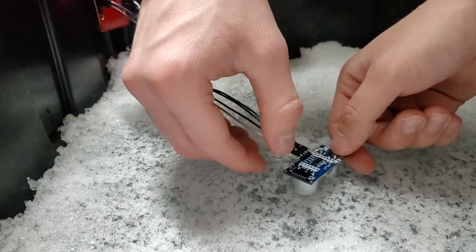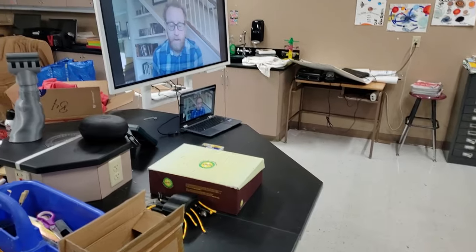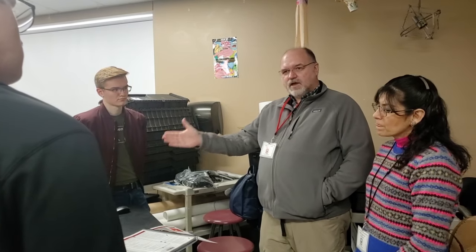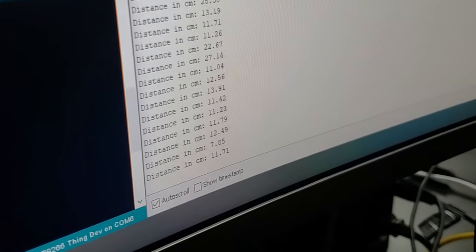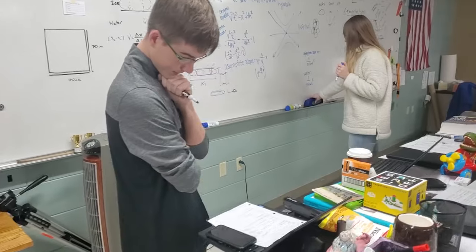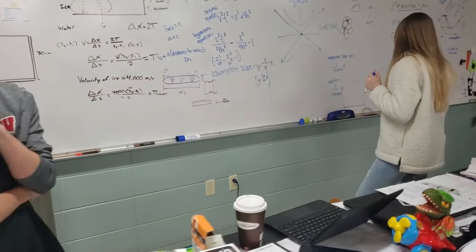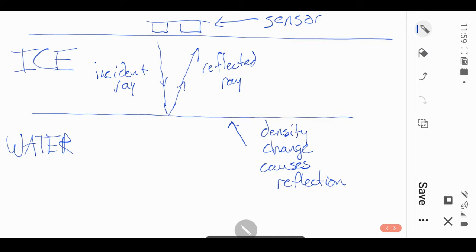After doing extensive research on different types of sensors and consulting with Dr. David Reed as well as local Arduino experts, we decided to use ultrasonic transducer technology. By using sound waves to determine ice thickness, we were able to accurately and reliably measure ice thickness by calibrating the sensor for the speed of sound in ice. To understand the sonar technology better, we decided to use Snell's law, which is used to measure the angle of incidence and reflection of a wave when reflecting from a change in two different mediums like ice and water.